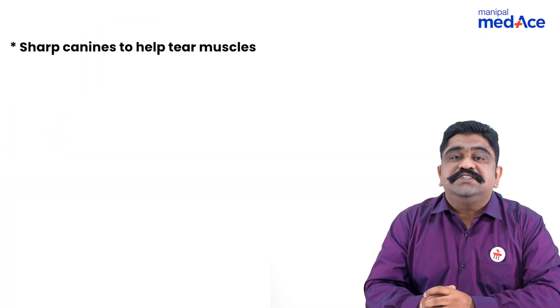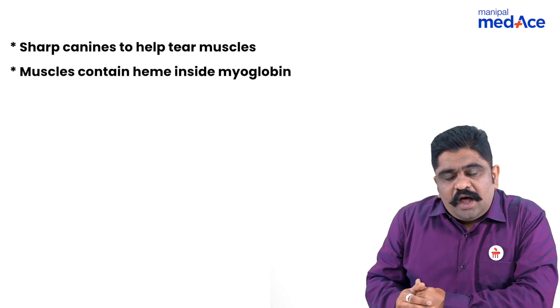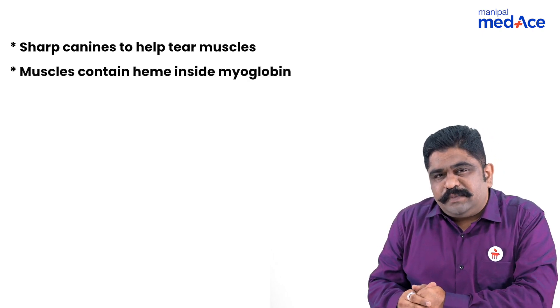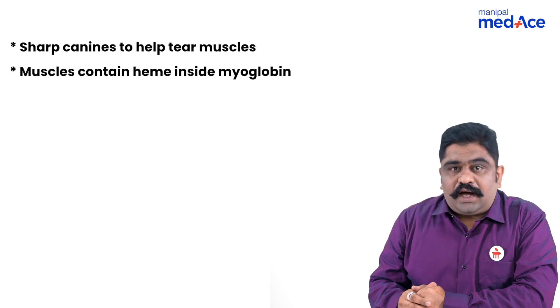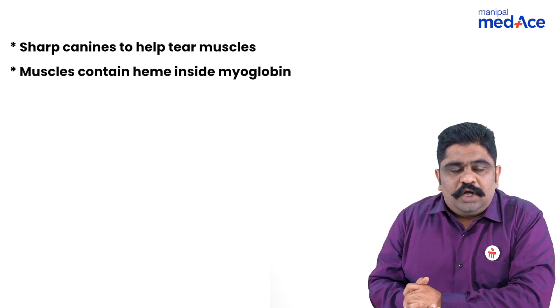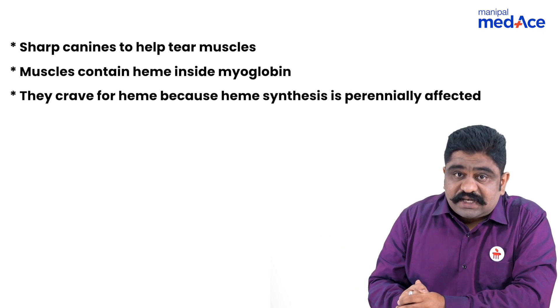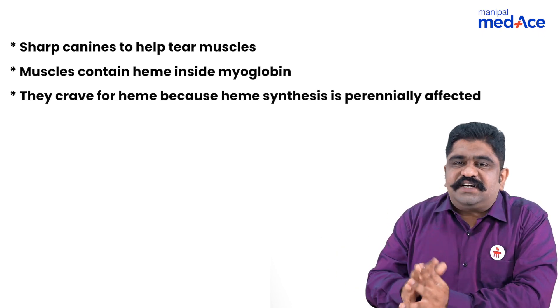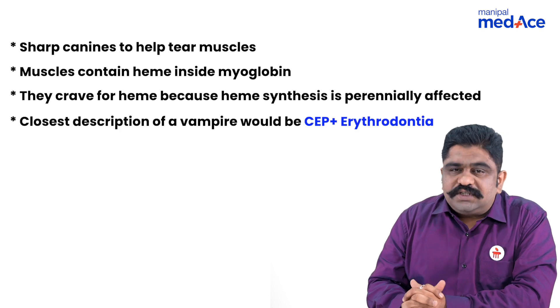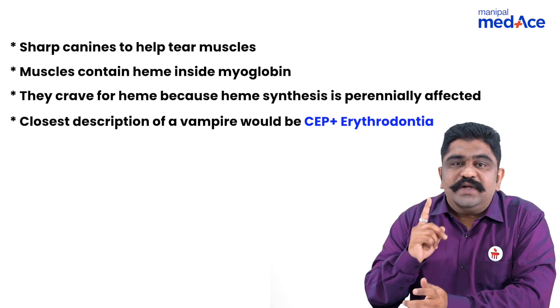These people will be having sharp canines because they have deficiency in the formation of heme — the defect is in the heme synthetic pathway. Whenever you have heme synthesis being defective, the source of heme can be hemoglobin and myoglobin. Heme can help in the formation of hemoglobin and myoglobin also. So these people will have craving for meat. Meat is made up of muscles, and muscles are made up of myoglobin, which is a rich source of heme. So the closest description for a vampire would be congenital erythropoietic porphyria with erythrodontia.